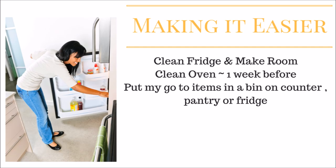Clean out your oven one week before — or whenever you have time. I saw that tip from Fruganista and thought it was great: clean your oven so it's fresh. Also, put your go-to items in a bin on your counter. I put all my seasonings together and all my baking stuff — flour, sugar, vanilla extract — together in a bin so I'm not running back and forth to my pantry.